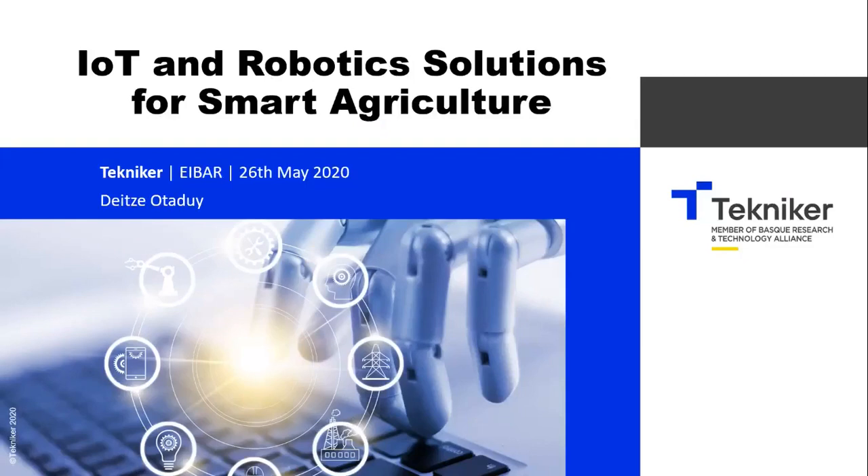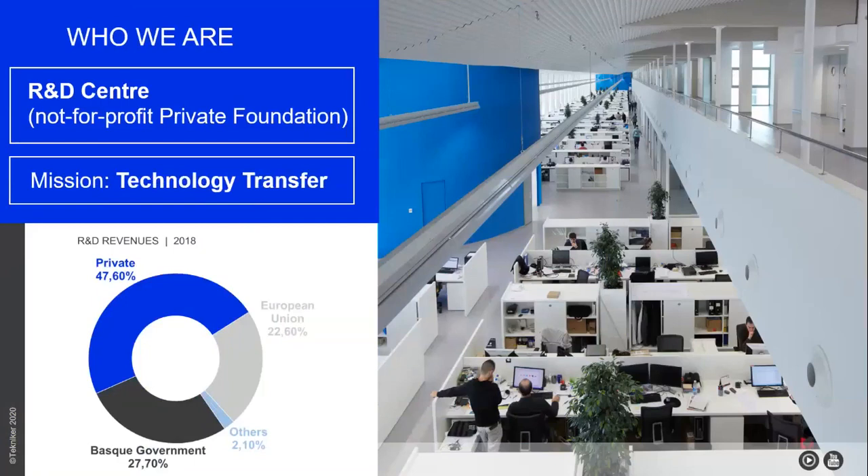I am from Technikr. I am going to talk about IoT and robotic solutions for smart agriculture. I work in Technikr, that is a technological center, and our mission is technology transfer.